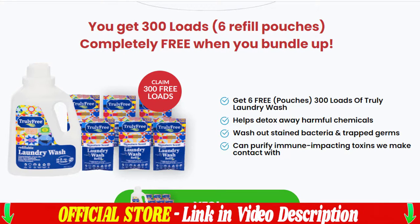Hi guys, what's up! My name is Jenny and I am making this video to help some people who are in doubt about this product and who want to know truthful information about Truly Free.